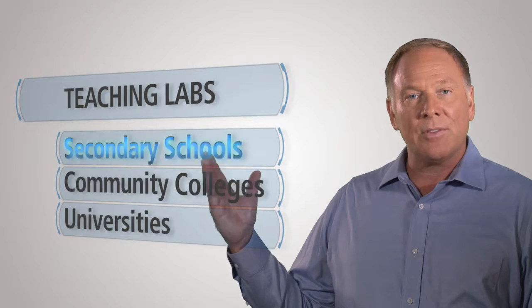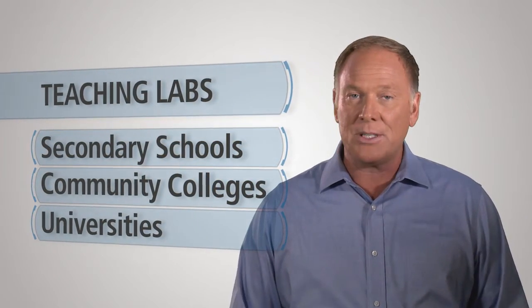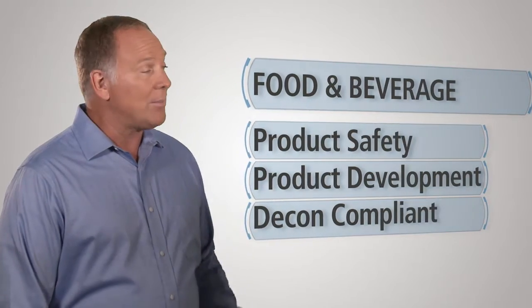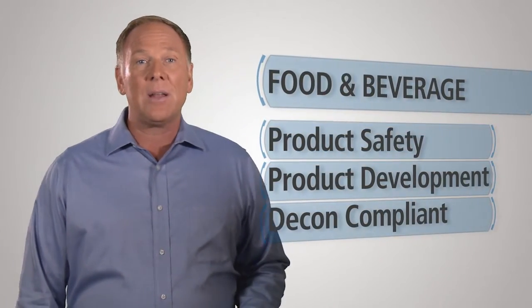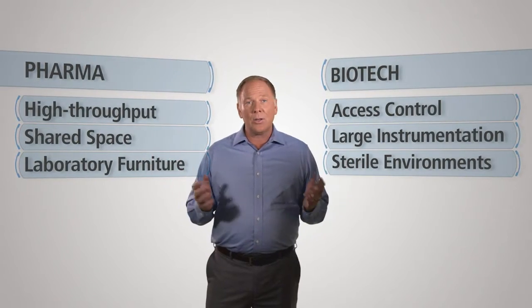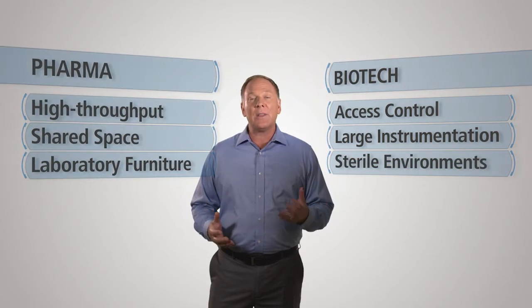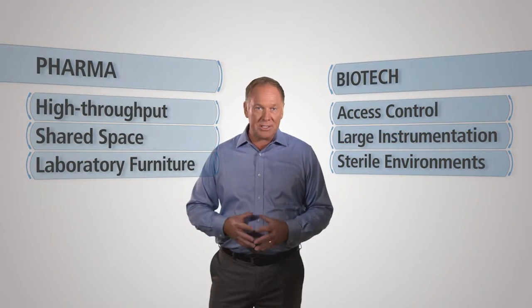From teaching labs, providing a place where discovery is encouraged through interaction between student and teacher. To food and beverage labs, focusing on safety and development using decon-compliant materials. As well as pharma and biotech, utilizing high-throughput, shared space in sterile environments with access control and large instrumentation.